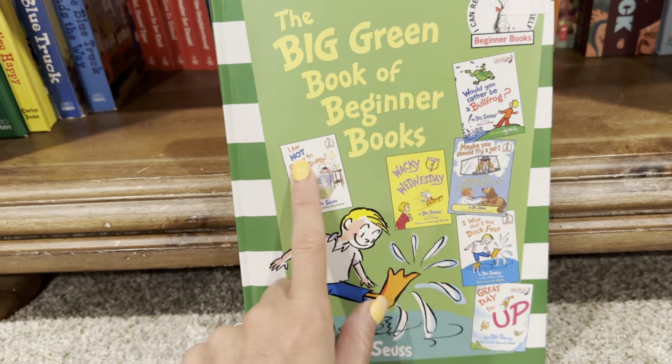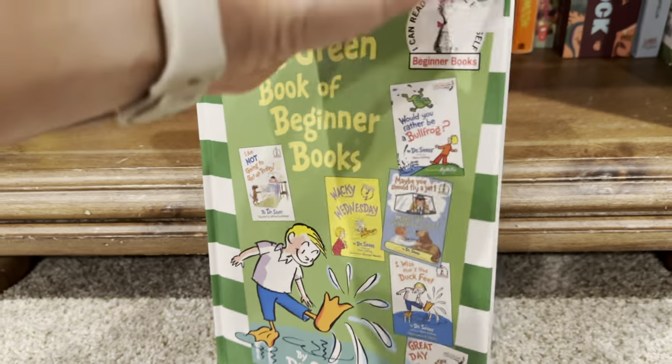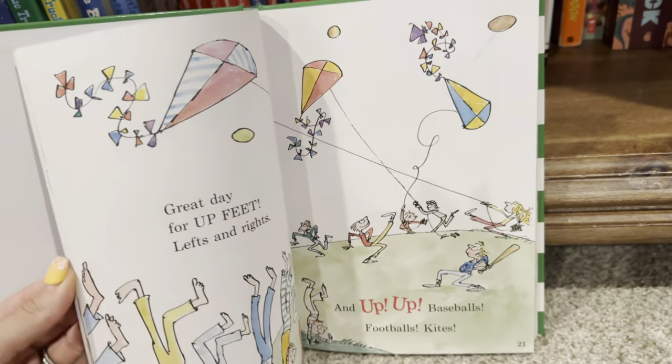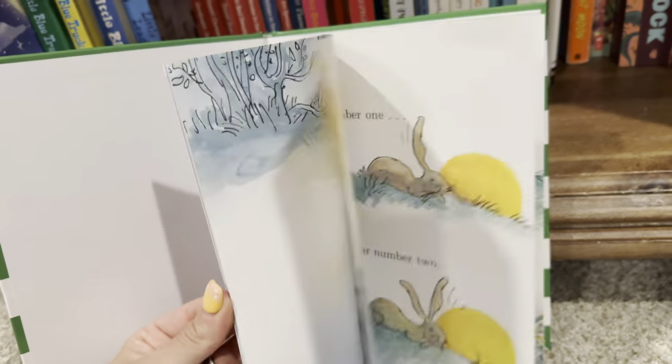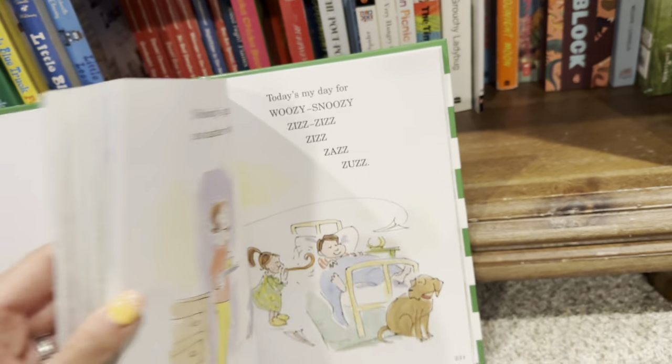So this was really refreshing to see some new ones that we could go about reading together. A lot of these stories are rhyming stories. They have a really great rhythm to them. And just in true Dr. Seuss fashion, they all have cute little life lessons in them as well.